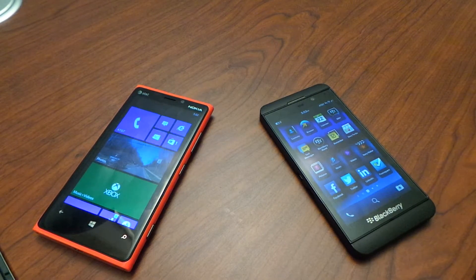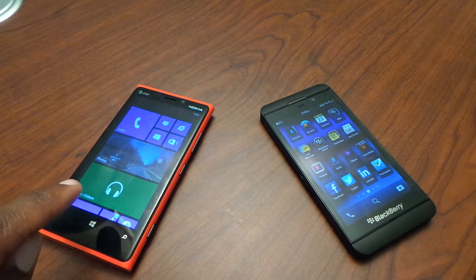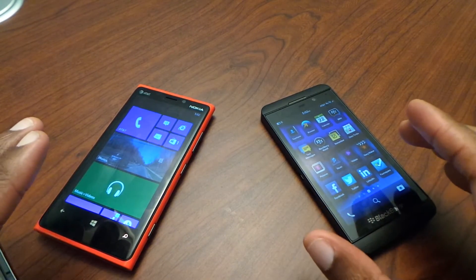Hey there folks, Mark Johnson from TechSnipe. We're going to do a head-to-head of the Lumia 920 on AT&T versus the BlackBerry Z10 on AT&T as well.